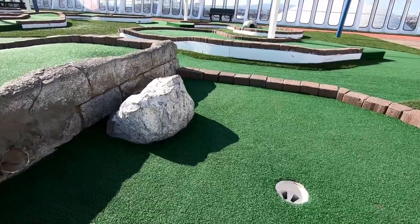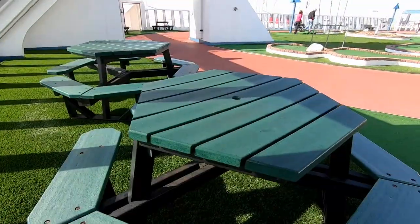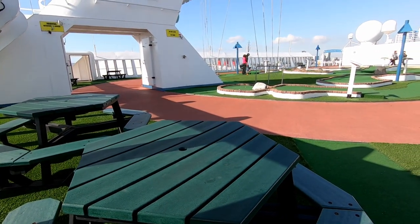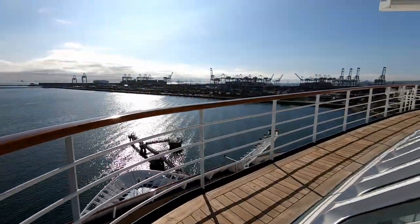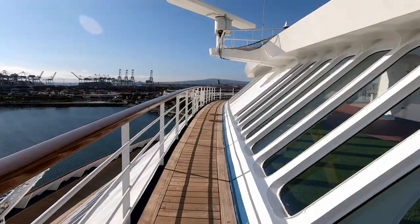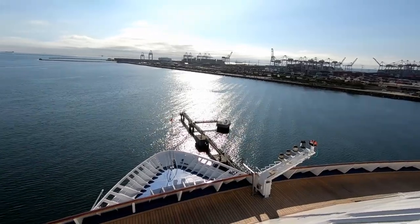If you keep walking forward you'll see the mini golf course, nicely renovated, with some seating and picnic tables around it. And if you keep going forward from the mini golf course, you get these great views out over the bow of the ship. There's not a lot of space in that narrow walkway, but it's usually pretty quiet—a great place to watch sail away or see the ship pull into port.